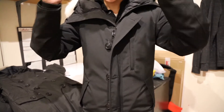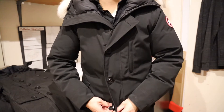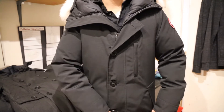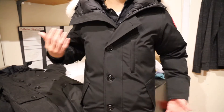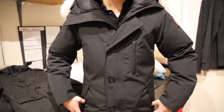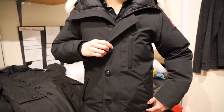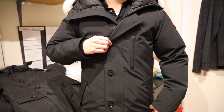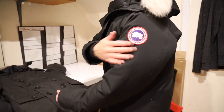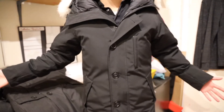Here is the Canada Goose Chateau Parka — it's a very nice coat. This was my first decent down parka, purchased back in 2012, so it's held up well for almost 10 years. It's a slim fit design, pretty comfortable and warm, with the fancy buttons on the front — one of only two or three Canada Goose models that use these buttons. There's the Canada Goose logo and fur ruff, and that is the Chateau Parka.